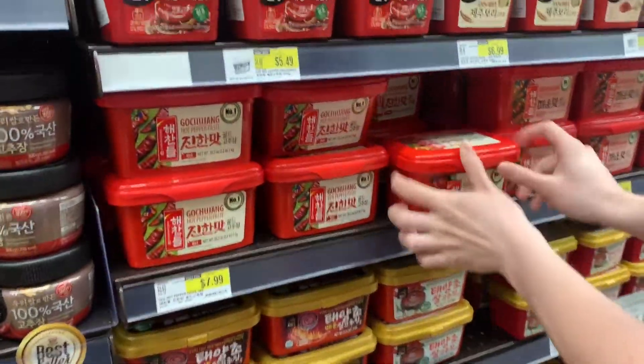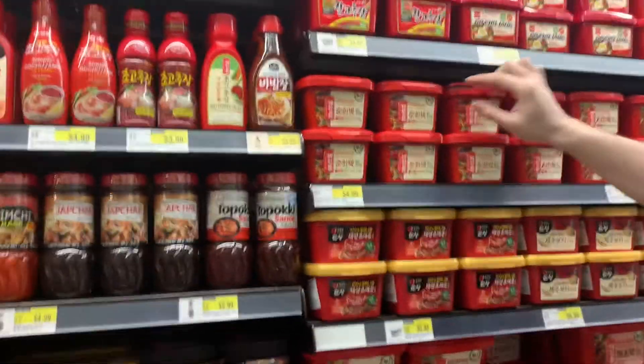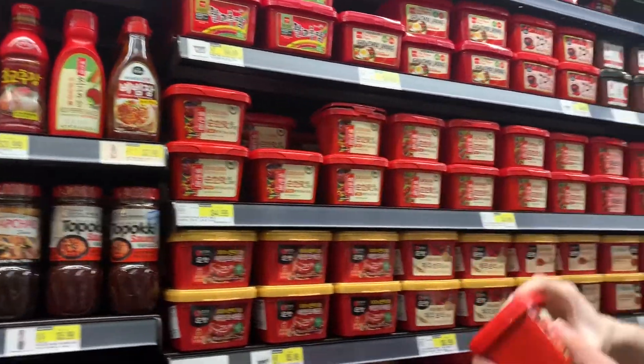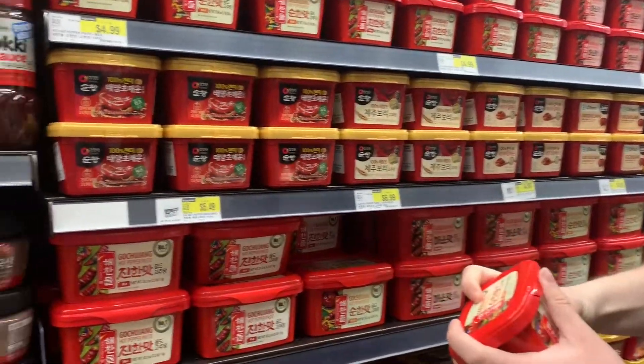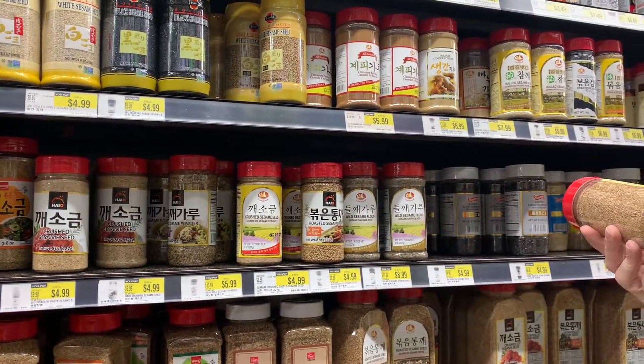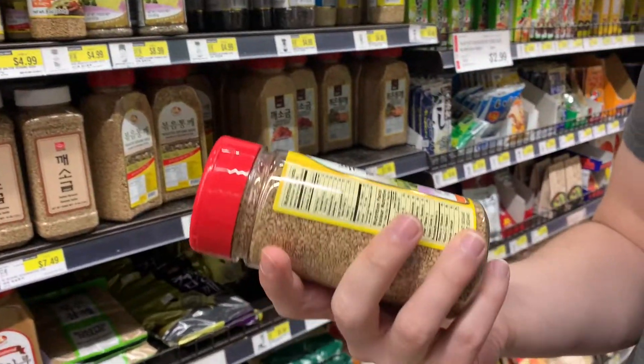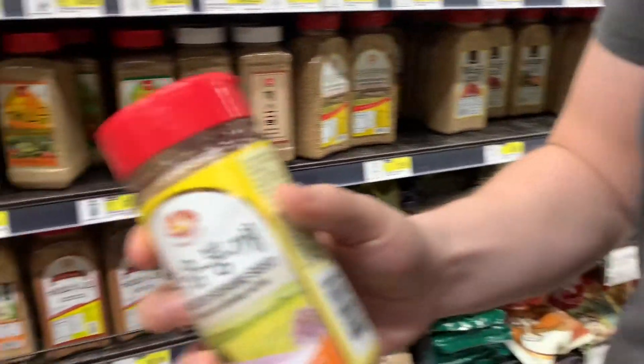Right now we're trying to find a smaller tub of paste. Mild! Not dealing with the hot situation, right? I definitely like this one. Show the camera - roasted sesame seeds.